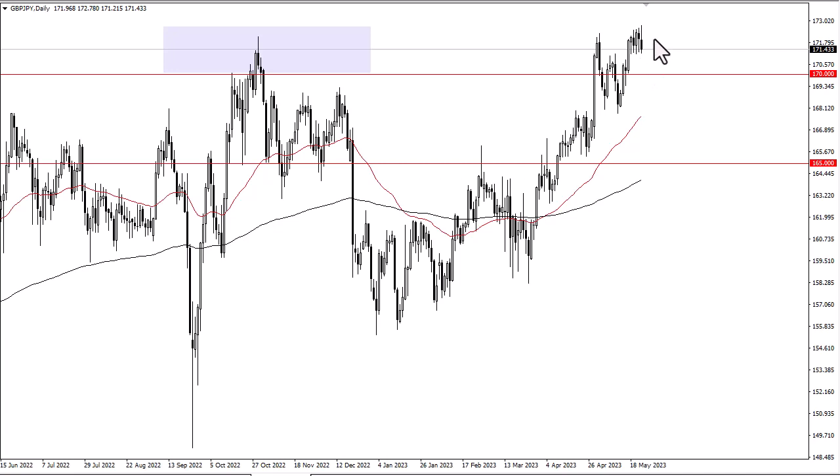All things being equal, I think this continues to be a very noisy trading environment, with 170 being a support level right along with the 171.20 area or so. We'll have to wait and see how this plays out, but it does still look like a market that will eventually try to go higher.